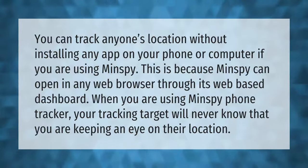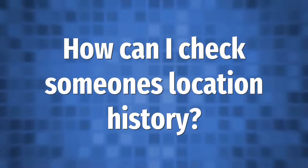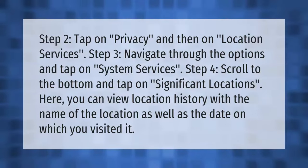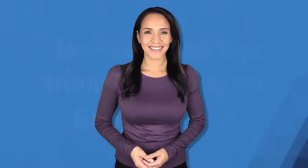Step 2: Tap on Privacy and then on Location Services. Step 3: Navigate through the options and tap on System Services. Step 4: Scroll to the bottom and tap on Significant Locations. Here you can view location history with the name of the location as well as the date on which you visited it.